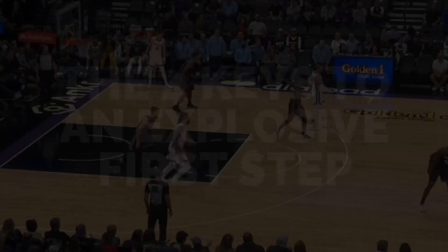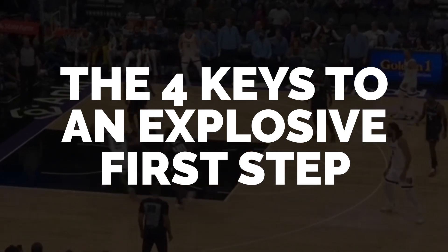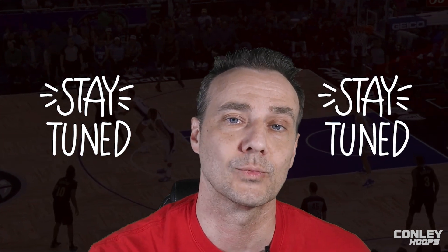Donovan Mitchell is one of the most explosive players in the NBA. Check out these four keys to his first step explosiveness. Coach Conley back with another Conley Hoops video. Today we're breaking down first steps with Donovan Mitchell, one of the most explosive players in the game today. We're going to look at four keys to his success. Make sure you stay tuned to the last one because that's really the most important one.